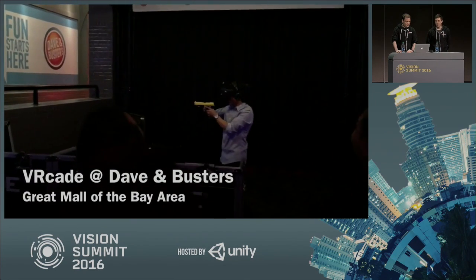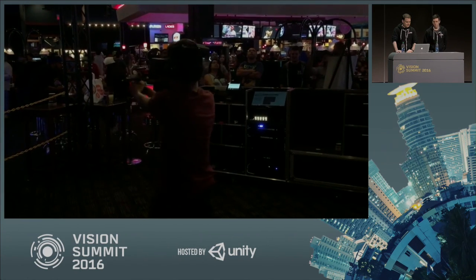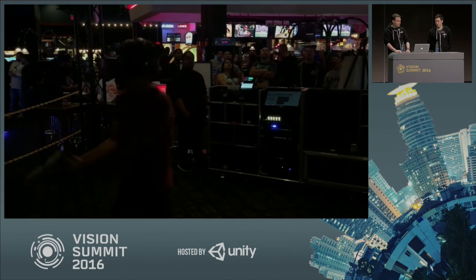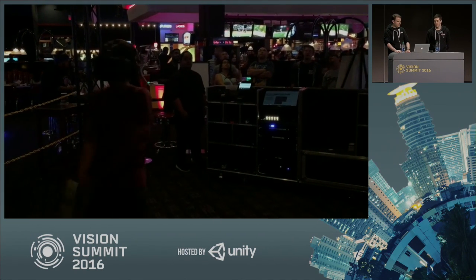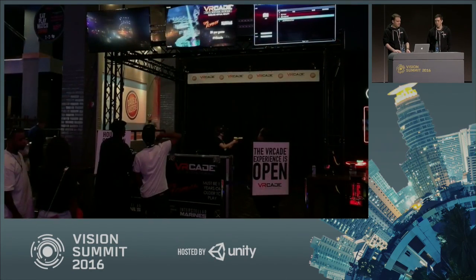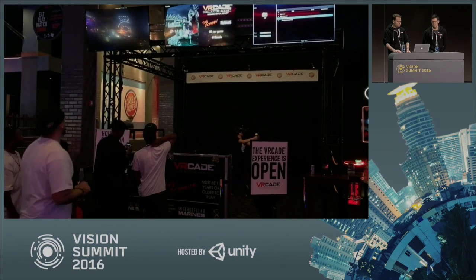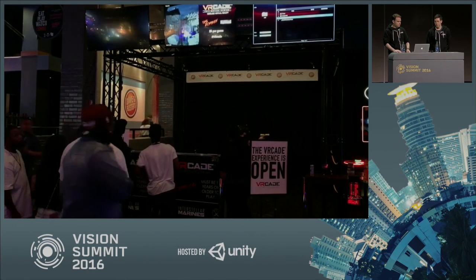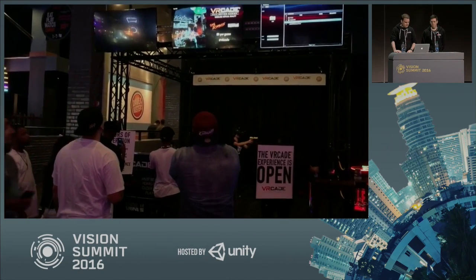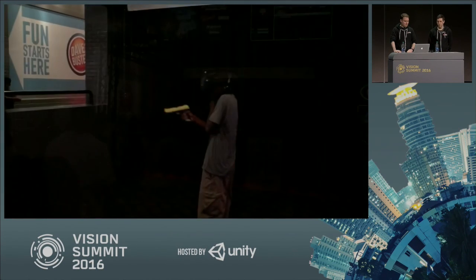It draws quite a crowd. We had questions about how do you make sure that people don't run into walls or trip over things in the space, and we have an entire virtual chaperone system that works very well. It was one of our big concerns, and it turns out it's not that big of a concern. People walk by, stop, and look — it's a snowball effect.